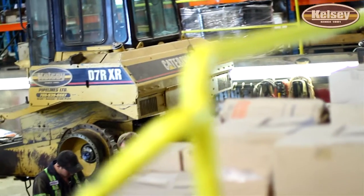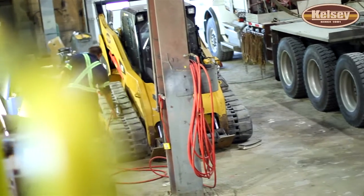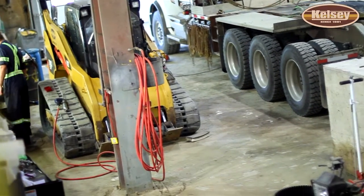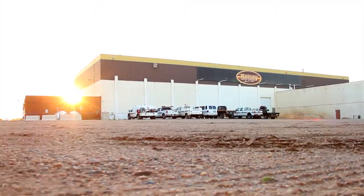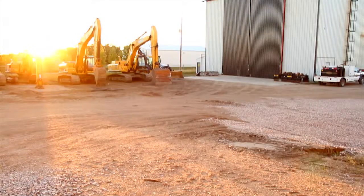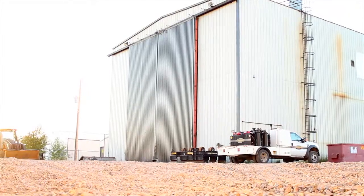Back in 1997, after being a boilermaker for quite a few years, I decided to go out on my own with a portable welding service and started Kelsey Welding. From there I joined forces with my brother who created Kelsey Pipeline. We've been Kelsey Pipeline since about 2002 and over the last 10 years have grown to almost 200 employees.